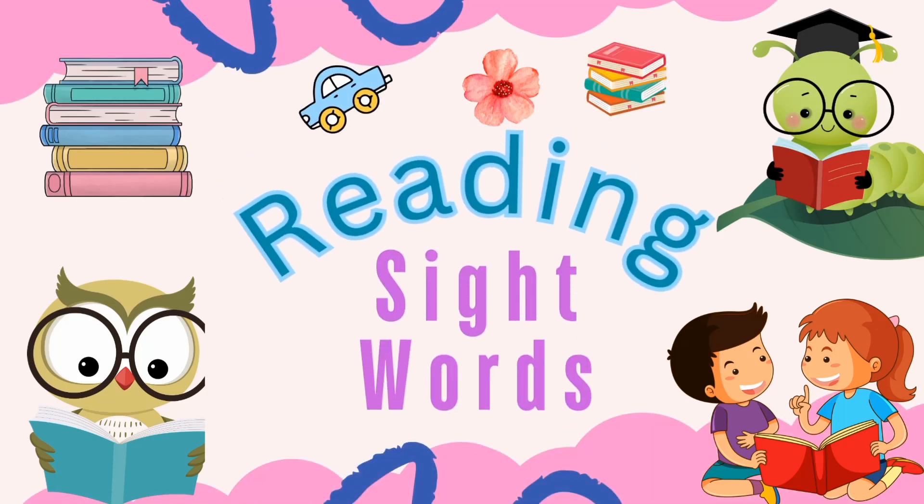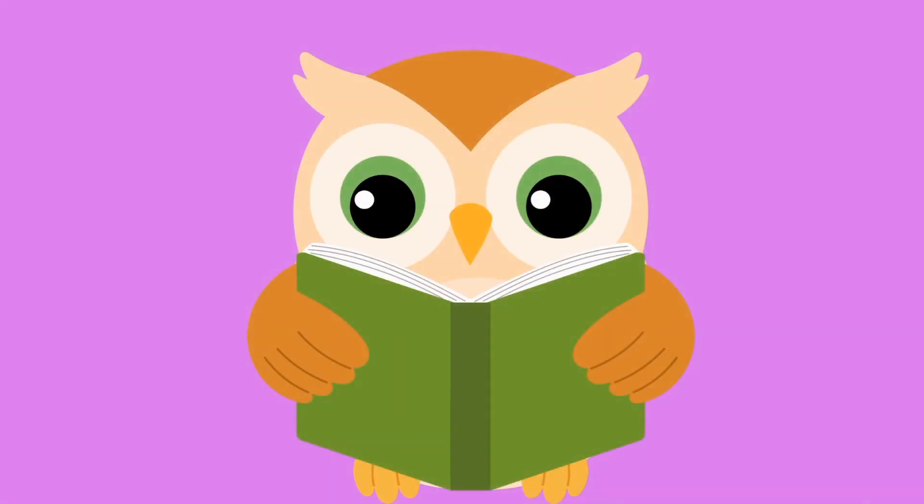Welcome to Tracy K Kids. Today we're going to look at some sight words that will help your child when they begin to read.